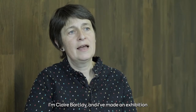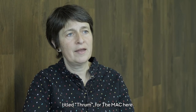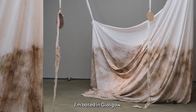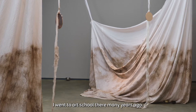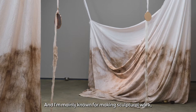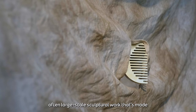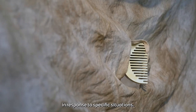I'm Clare Barclay and I've made an exhibition titled Thrum for the MAC here. I'm based in Glasgow. I went to art school there many years ago and I'm mainly known for making sculptural work, often large-scale sculptural work that's made in response to specific situations.